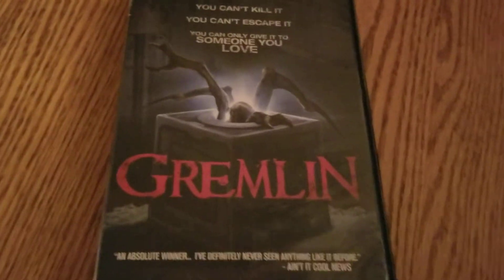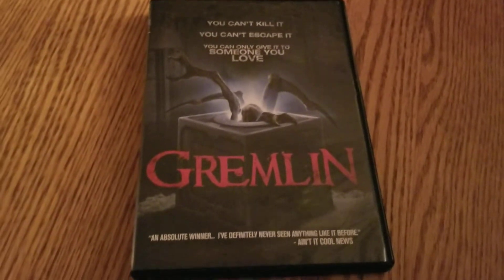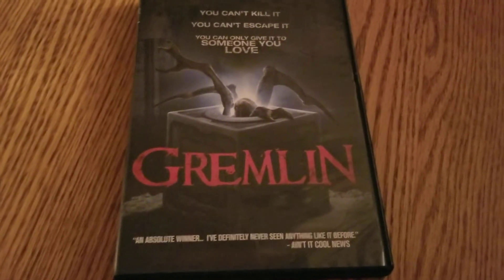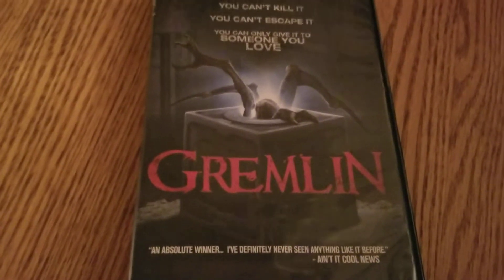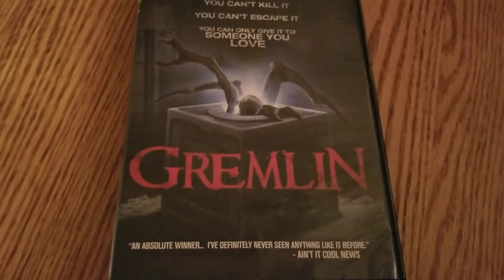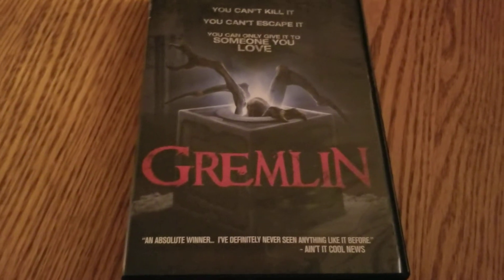Right off the bat, this movie is okay. This movie is Gremlin — singular, not Gremlins plural. So don't get this mixed up with the extremely well-known Gremlins. This one did have a sci-fi channel movie feel to it. I'm not sure if it is a sci-fi channel movie, but it definitely has that vibe, that all-around feel to it.